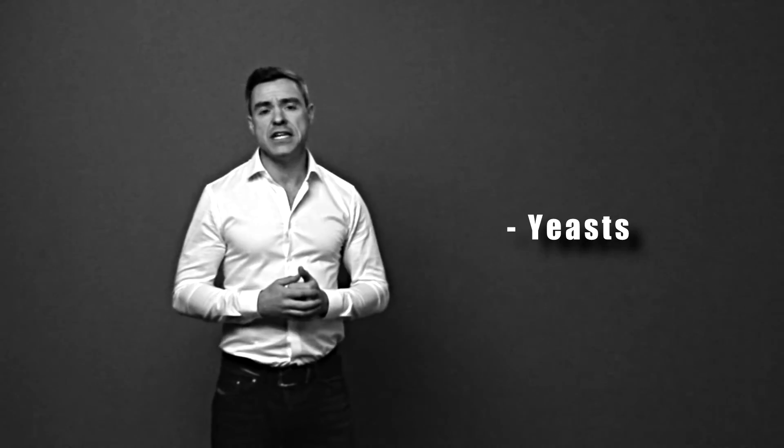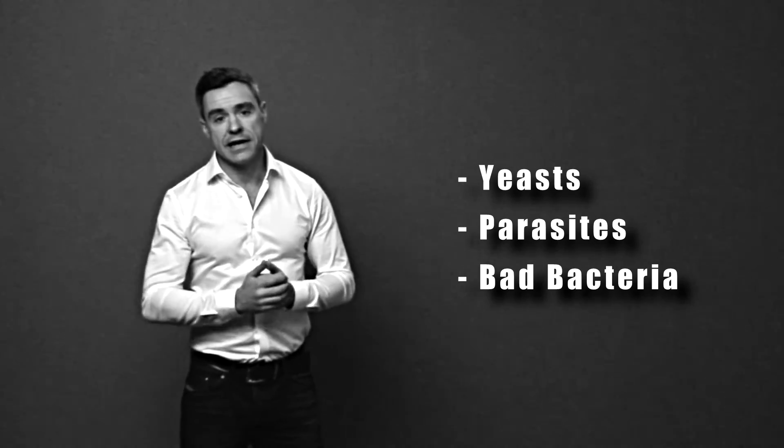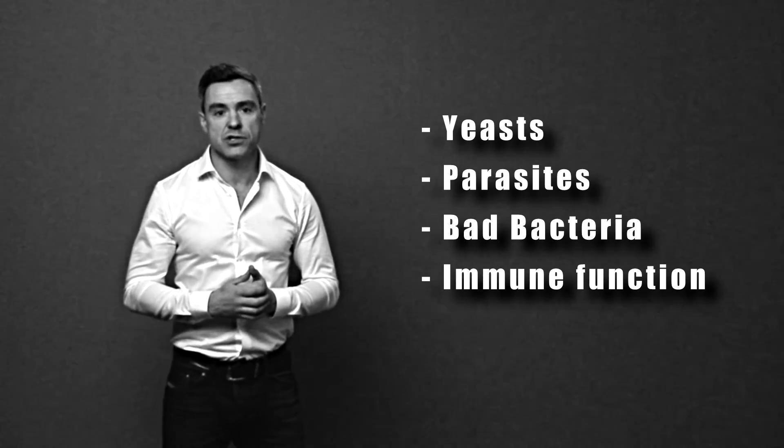Here's the golden nugget: the testing we use with our clients goes beyond just H. pylori. We use a private laboratory test that analyzes your stool sample for a multitude of other potential causes of your symptoms. It looks for candida and other yeast and fungal organisms, parasites, bad bacteria like Clostridium difficile, E. coli, Campylobacter, and Citrobacter. It also checks immune function, gluten sensitivity, and inflammation markers in the stool. The number one drawback with standard H. pylori testing is that it only looks for H. pylori, which is just one of many reasons you might have digestive symptoms.